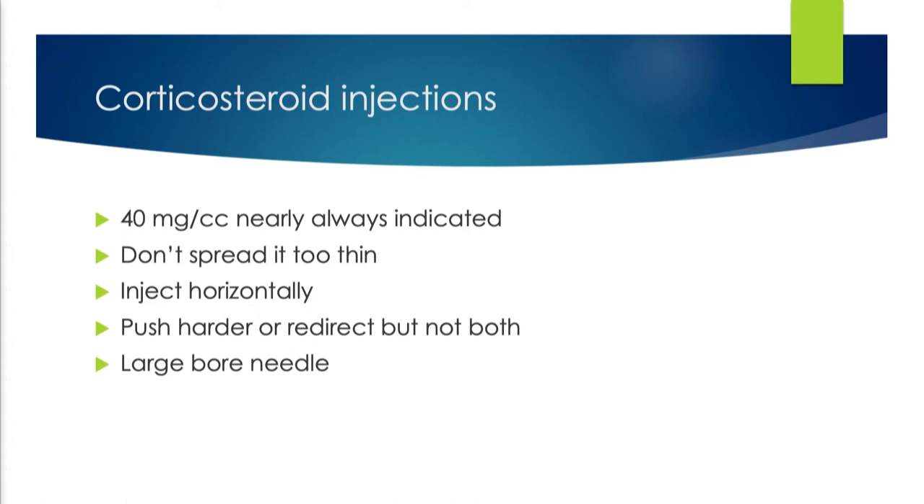Every time the patient comes in, I ask them: where are we going today? What is the thickest area? What is the most symptomatic area? What's bothering you the most? That's where I'm going to take my entire syringe and put the whole thing. Obviously as it gets better I may be able to do two or three areas, but spreading it too thin is never a good idea.